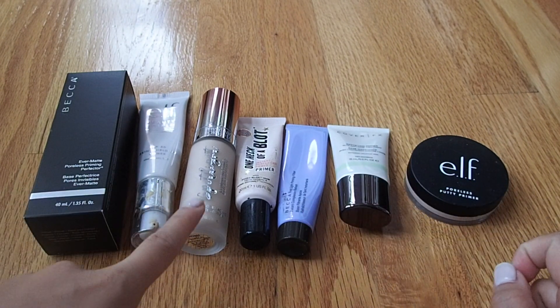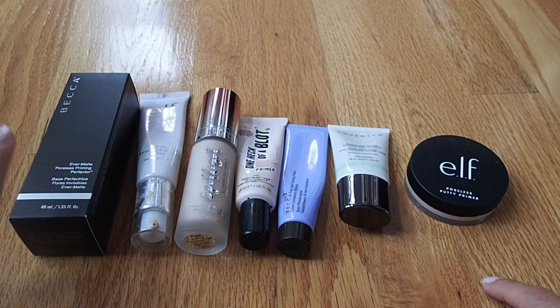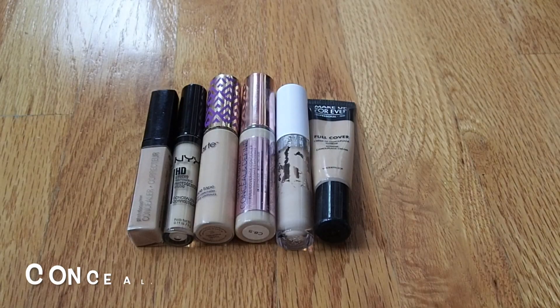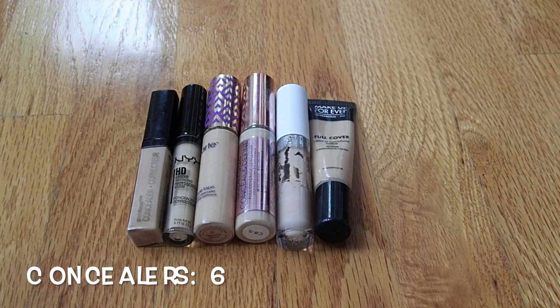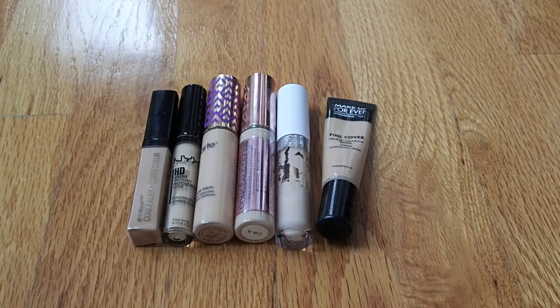This one is my hydrating primer, this one is my illuminating one, and these two are mattifying — although one isn't currently open, so I feel like it's okay to have two right now. Moving on to concealers, I currently have six, and this Makeup Forever one is not cruelty-free. I don't really mind the number, but ideally I'd like to whittle it down to four, because I like having one full coverage and one everyday in both my summer and winter shades. Six isn't too far out of bounds.